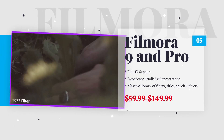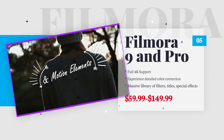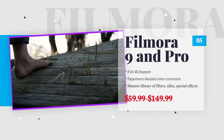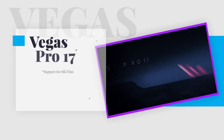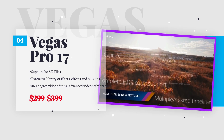A lifetime license with free updates retails at $59.99 for Filmora 9. If you need professional audio editing and video effects, you can opt for Filmora Pro for $149.99.